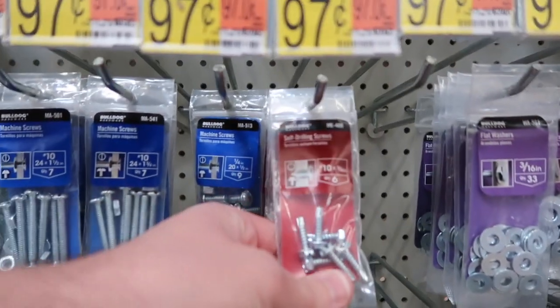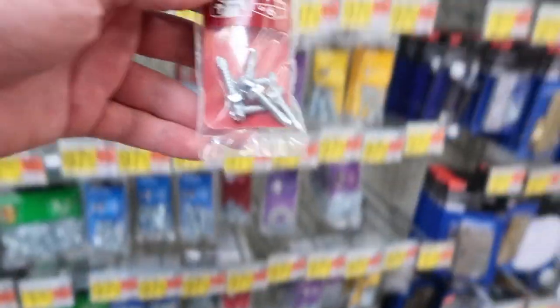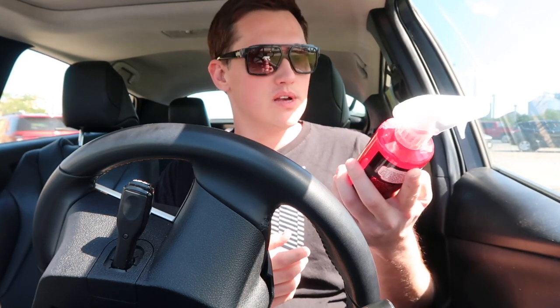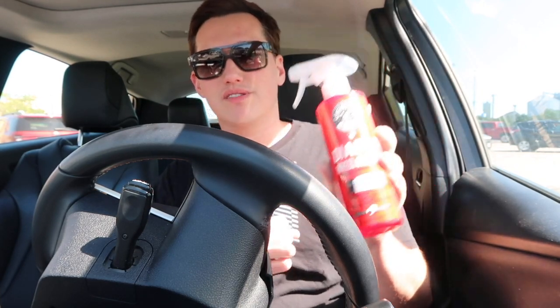Found what I'm looking for — sheet metal screws, self-drilling, perfect for the storm door since it's metal. I also picked up a bottle of wheel cleaner because the i8 is super dirty and I've been putting off washing it. It's Diablo wheel cleaner from Chemical Guys — good stuff if you like to wash your own cars.